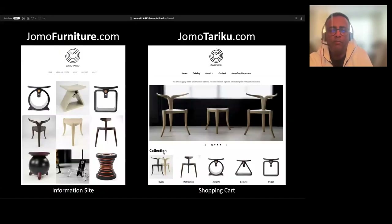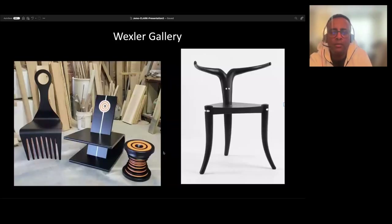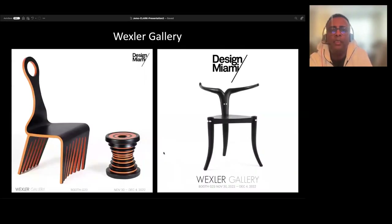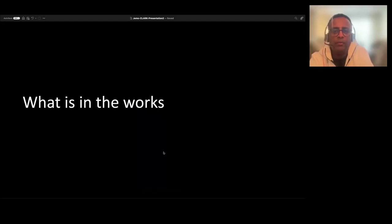Where you can find my work: you can go to jomofurniture.com and jomotariku.com is my shopping cart. Jomo furniture has some items that my two galleries carry. These same stools can be found at the MoMA Design Store. These are the four items we showed at Design Miami through Wexler Gallery. Foreign Agent Gallery out of Switzerland is also one of my reps, and in Europe they've been doing a fantastic job.